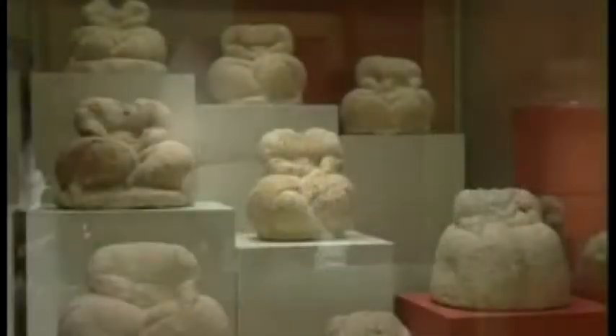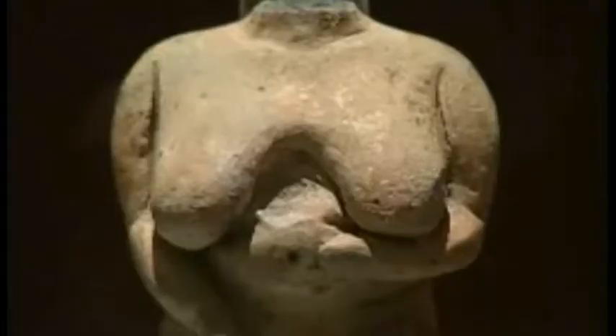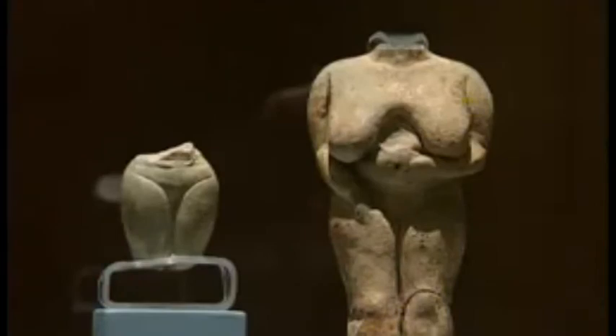The National Museum of Archaeology presents the visitor with a good introduction to the great history of Malta and is the catalyst to the other archaeology sites in Malta.